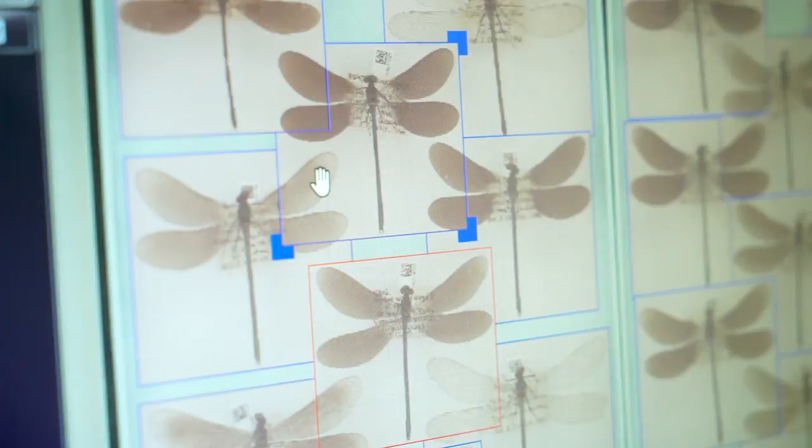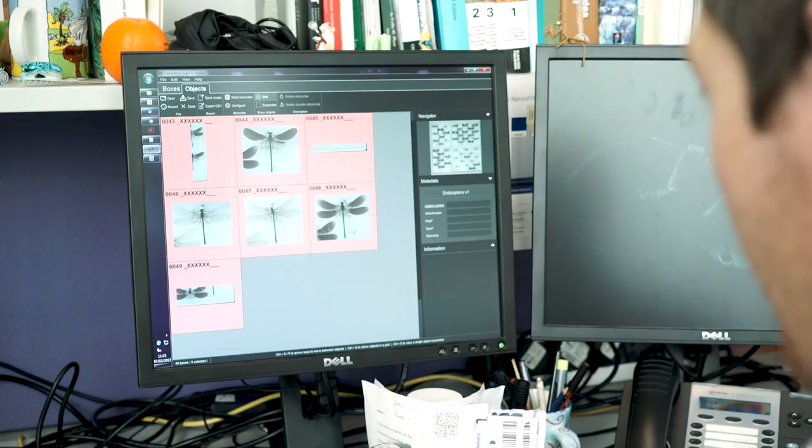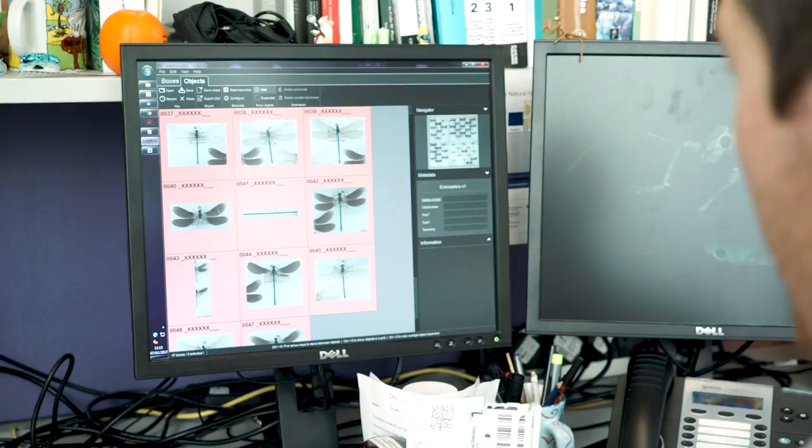Before Inselect was developed it would probably take about an hour or two to process a single drawer of specimens, but by using Inselect it takes about five minutes to capture the image and then about ten minutes in total to tag up the entire drawer.